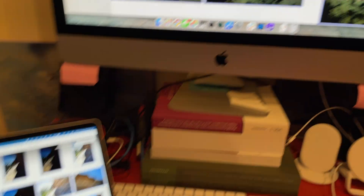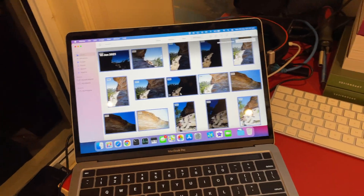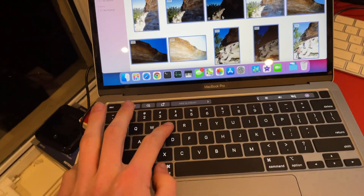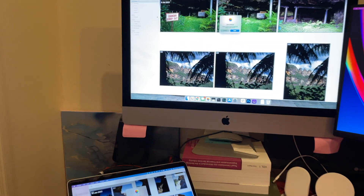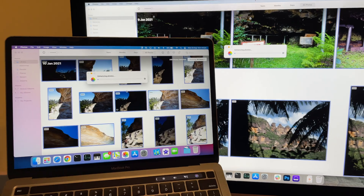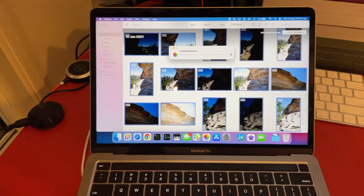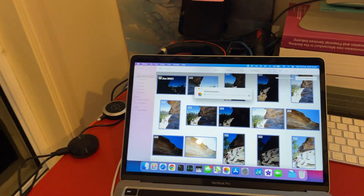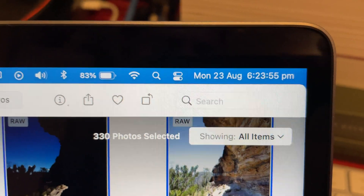I'm editing 330 photos that are all the same RAW files all at once. I would normally edit these manually, but since I can't do that in an automated way, I'm using auto-enhance. Pressing Command-E on both, then Enter to start. The Intel Mac just finished, and the Apple Silicon Mac is still going. It looks like the Intel Mac took about two minutes — and now the Apple Silicon just finished.